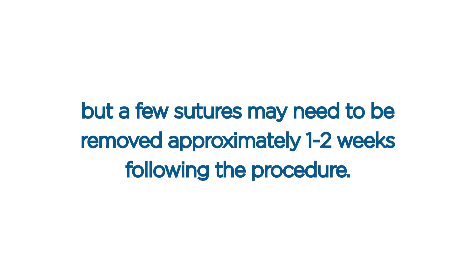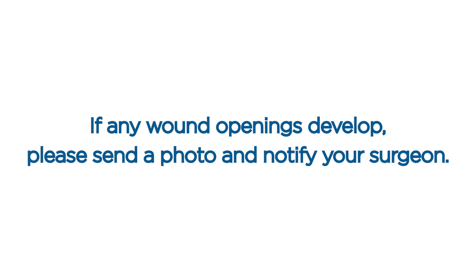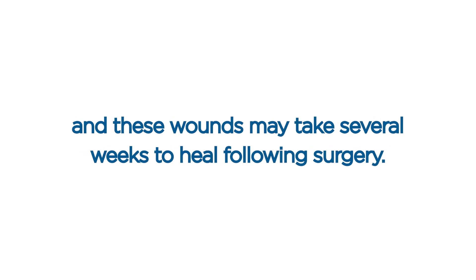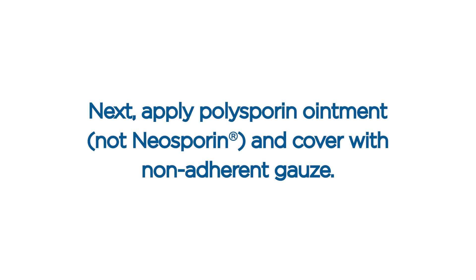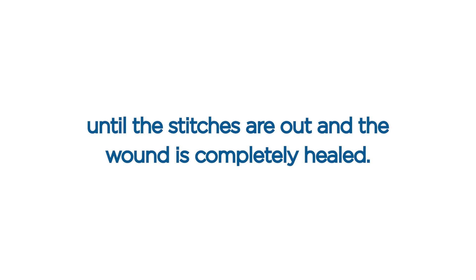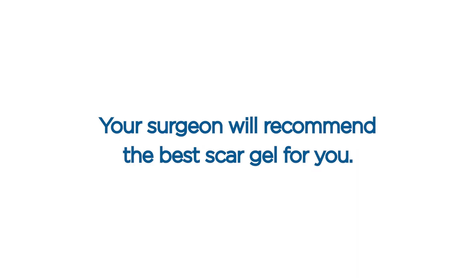Incisions. Most of the sutures are absorbable, but a few sutures may need to be removed approximately one to two weeks following the procedure. Small areas may open along the incision sites following your surgery. If any wound openings develop, please send a photo and notify your surgeon. Open wounds are usually not closed with sutures once open, and dressing changes will be needed to allow the wounds to heal, which may take several weeks. If the opening is wide along the incision and not deep, wash with soap and water, apply polysporin ointment — not neosporin — and cover with non-adherent gauze. If the opening is deep, call the office for wound care instructions. Do not wear makeup on or around the operative site until the stitches are out and the wound is completely healed. You may apply scar gel once the wound is completely dry and sealed, typically after about four weeks.